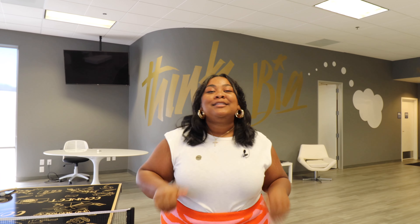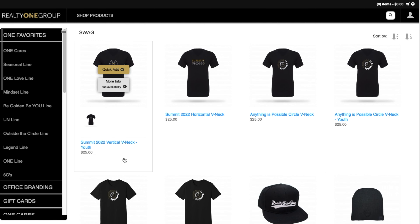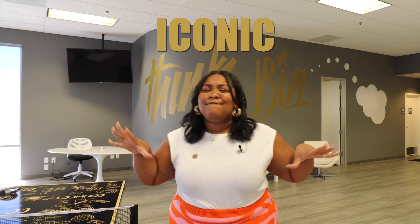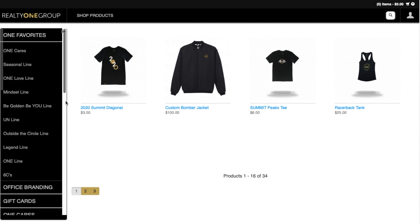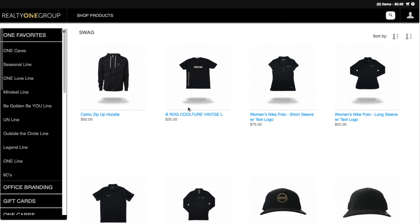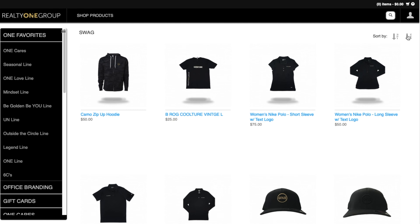Now let's go ahead and go into Swag. What is Swag, you might be asking? Let me tell you a little bit about what Swag means to Realty One Group. Swag is what we consider our merch line — everything that is black and gold and sparkly and iconic and fun and new. That's what we like to wear. One of my favorite shirts is our Zero Bullshit shirt. Yeah, you heard it right — our brokerage likes to cuss a little bit. Once you hop on the One Swag tab, you'll see the Seasonal Line, the Be Golden Be You Line, and the One Line.